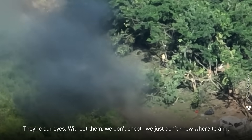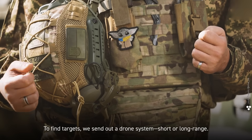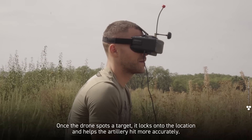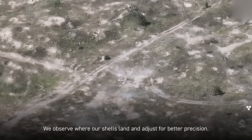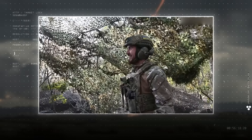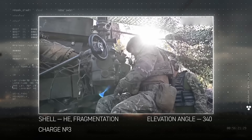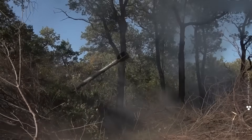All the coordinates we use come from the fire control center — they see everything through drones. They're our eyes; without them we don't shoot, we just don't know where to aim. We send out a drone — short or long range. Once the drone spots a target, it locks onto the location and helps the artillery hit more accurately. We observe where our shells land and adjust for better precision. Once they get the target's coordinates, the gun commander calculates the distance — either old school using a map or with a tablet.